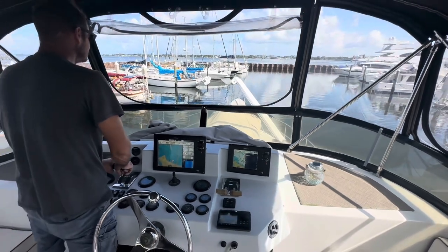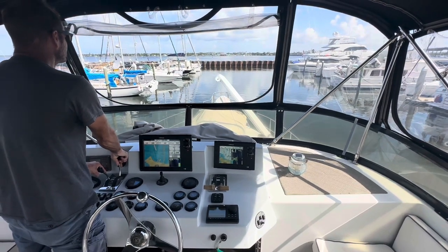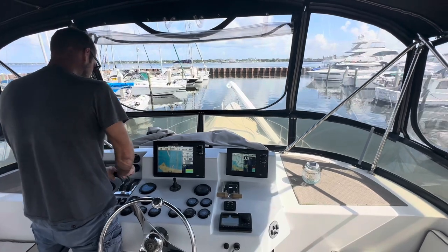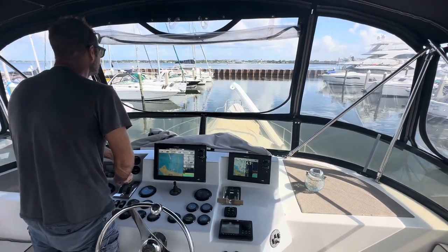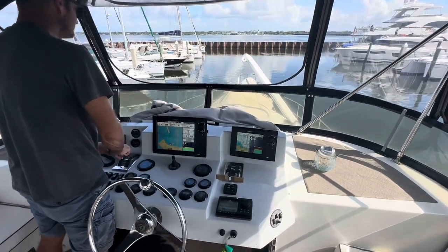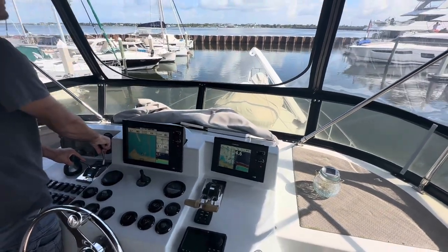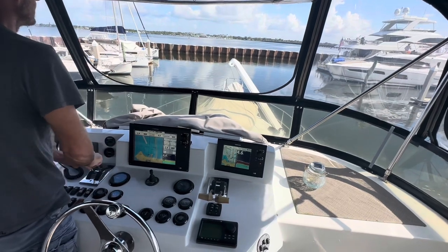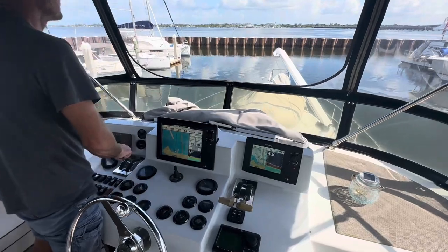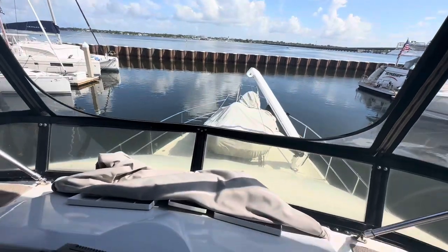Good. Neutral. Lead the boat. Good. Excellent. Good. Lead the boat. Nice job. See how you're tracking much straighter? If the boat's going like this down the fairway, you're doing something wrong.